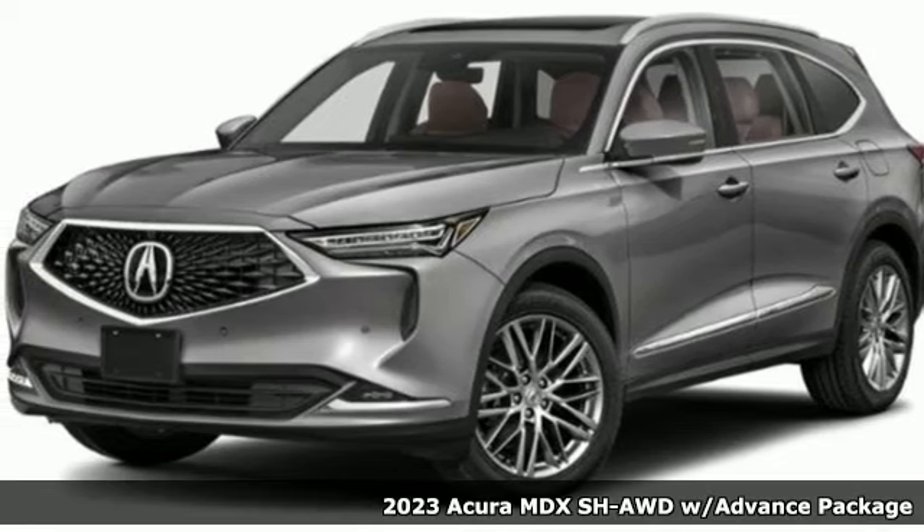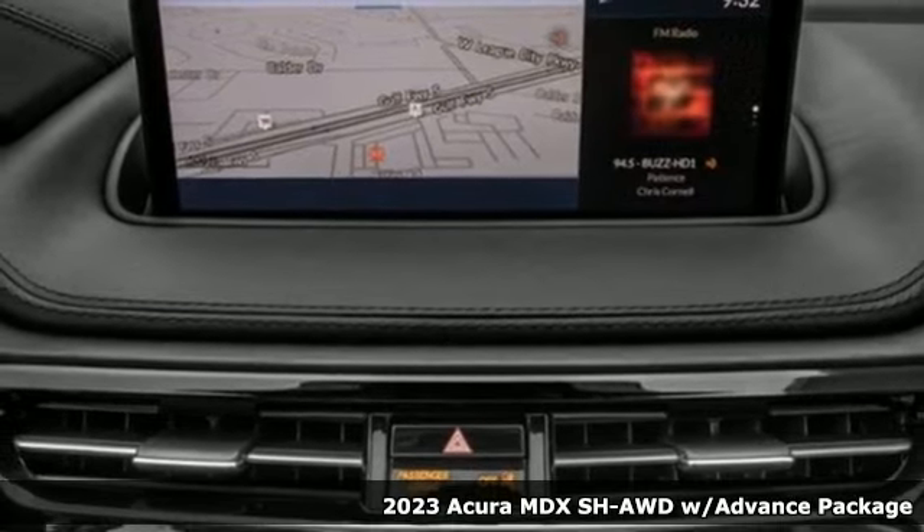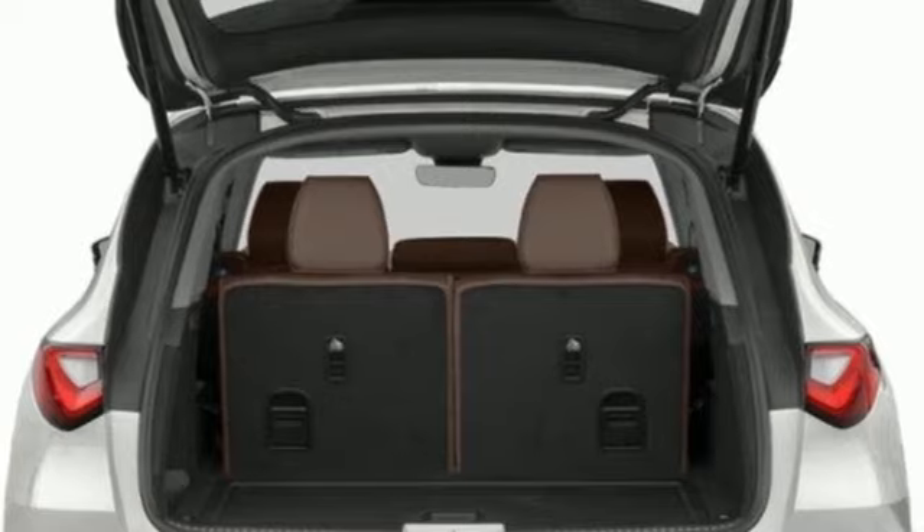It's a new 2023 Acura MDX. This MDX is as much at home on the highway as it is a country road, with the handling of a sports car and the good nature of a sedan.